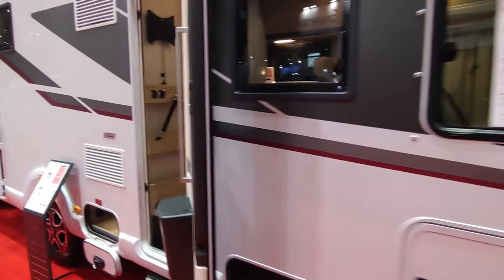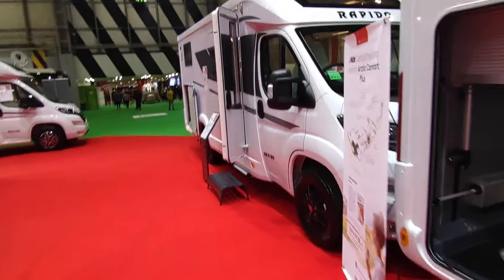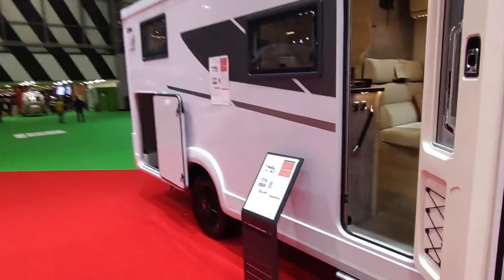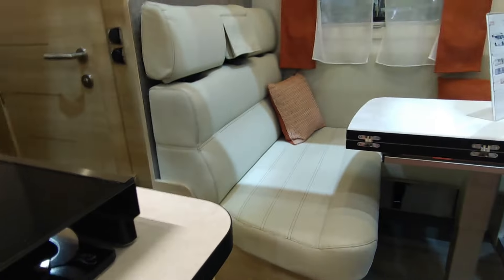A whole range of more A-classes — you won't see this many A-classes on dealers' forecourts, so it's a great place to come and see what's out there. Some low-profile models too — the C55, narrow body, lightweight, with single beds over the garage and a front half-dinette.